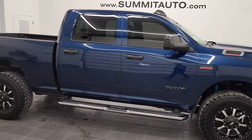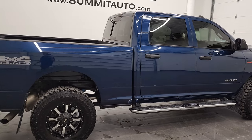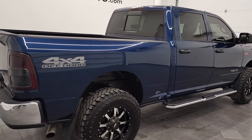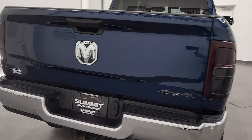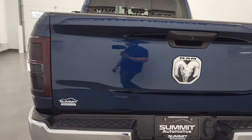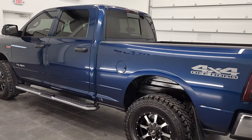Hey, this is Brett and this 2020 Ram 2500 Crew Cab Short Box Tradesman Level 2 is stock number 12805Z. We're here at Summit Automotive in Fond du Lac, Wisconsin — your new and used heavy duty truck and Ram headquarters.